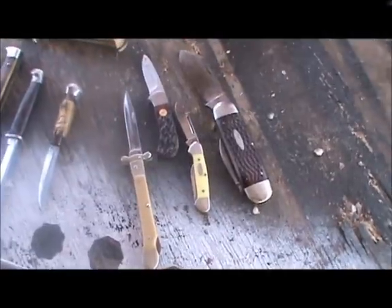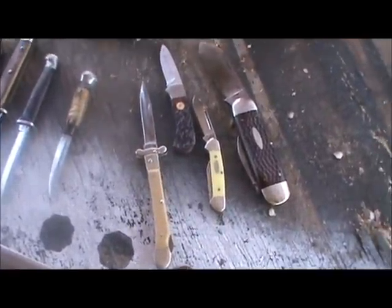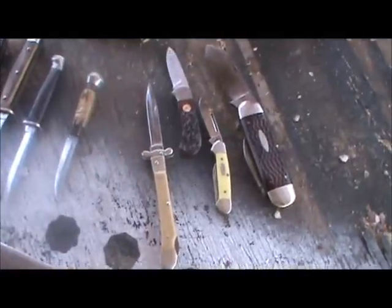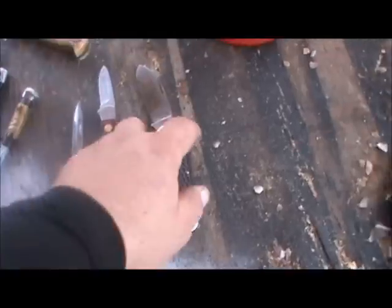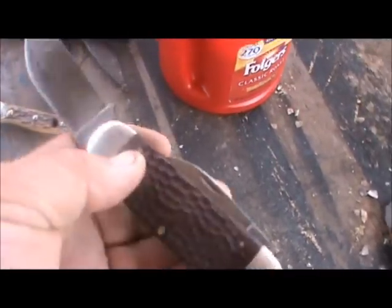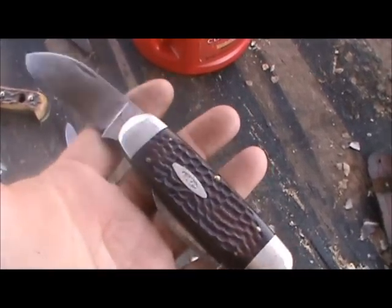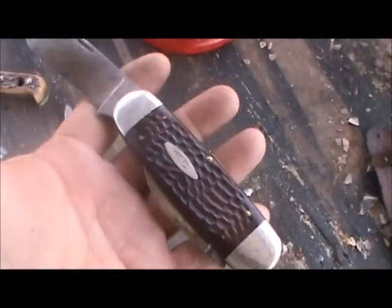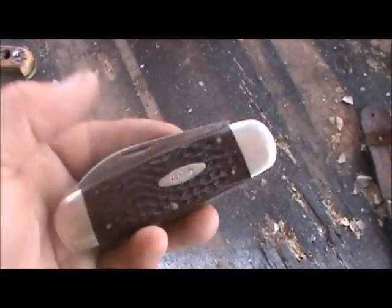All right, see y'all later. All right, this is Alabama Headhunter. Several of y'all have shared knives here lately, thought I'd do the same. I'll do my pocket knives first. This is called — it's a Case, they call them sunfishes or elephant toes, I've heard them called both. That's a big old folder, that's a pretty old knife there.